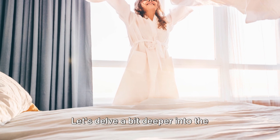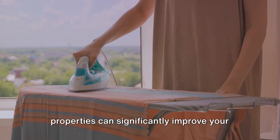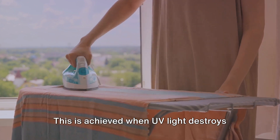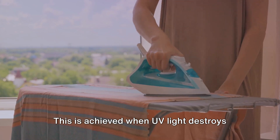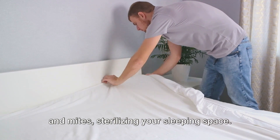Let's delve a bit deeper into the importance of airing out your bed. Sunlight's natural antibacterial properties can significantly improve your bedding's freshness by eliminating harmful microorganisms. This is achieved when UV light destroys the cell structure of bacteria and mites, sterilizing your sleeping space.